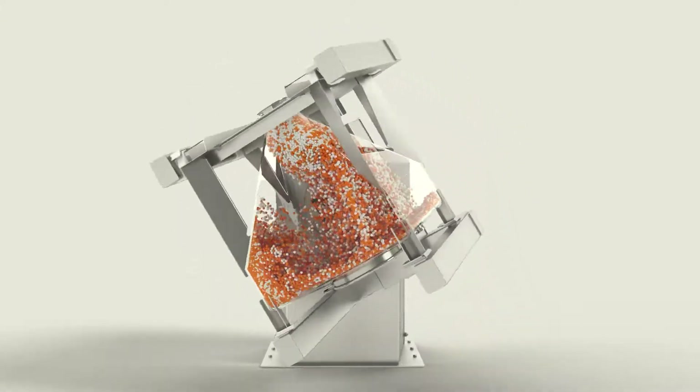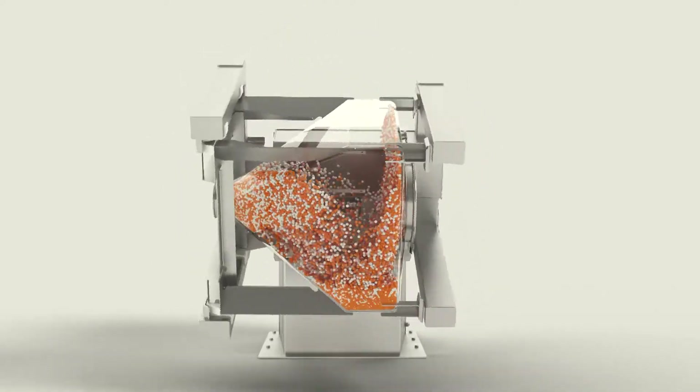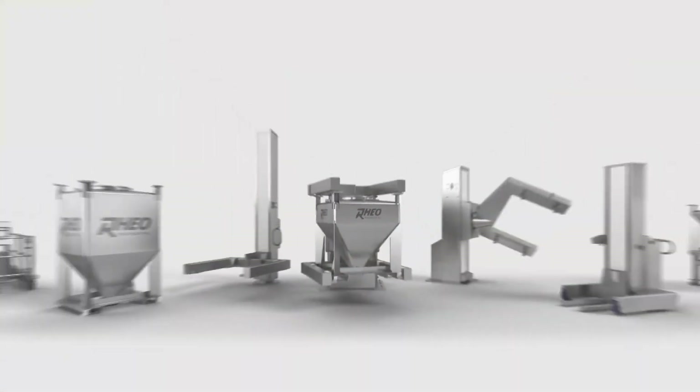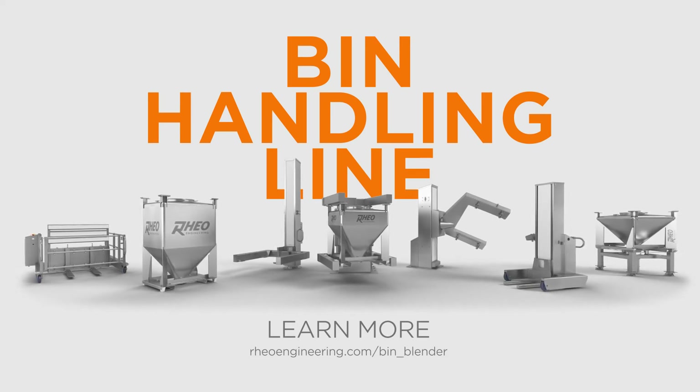The latest Rio bin blender is now available for testing at our facility. To learn more about the Rio bin handling line as well as our testing capabilities, visit our website or contact your regional sales manager.